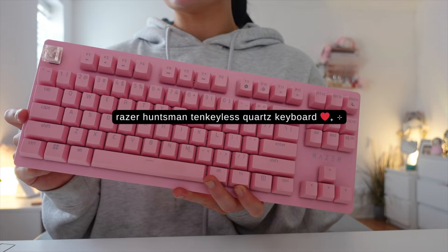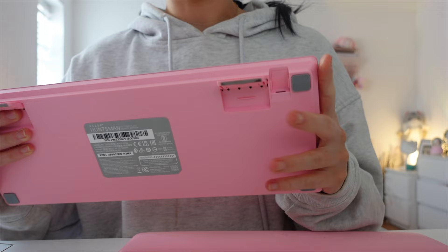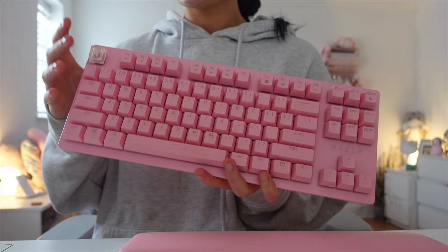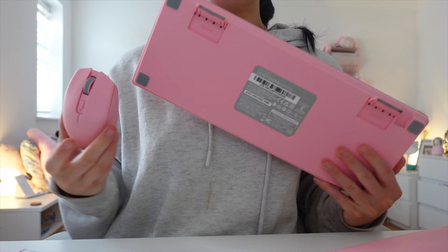This is the Razer Huntsman tenkeyless keyboard — a mechanical gaming keyboard in a beautiful candy pink. The biggest downside is that it only has a wired option with no Bluetooth, which definitely puts me off using it often. What surprised me most is how much I loved the sound of this keyboard. It has Razer linear optical switches. The back is even pretty — the whole thing is absolutely gorgeous, and it matches the rest of my Razer peripherals, which is why I wanted it.